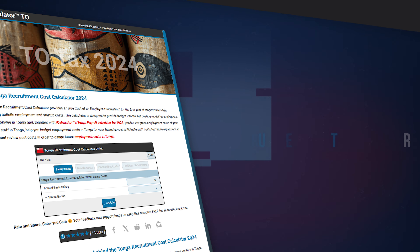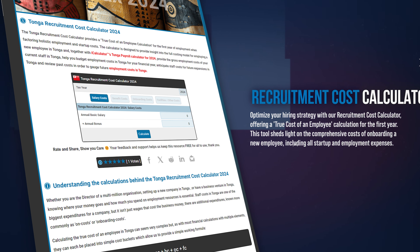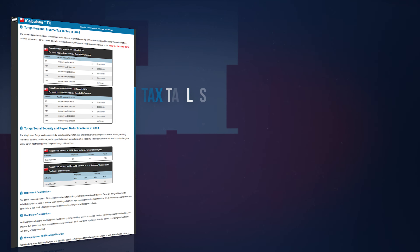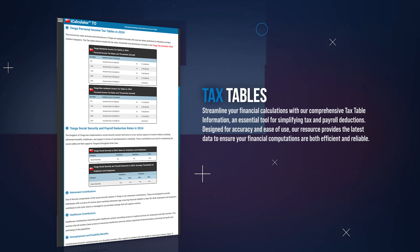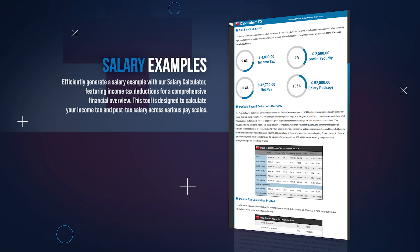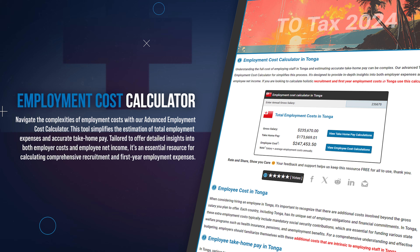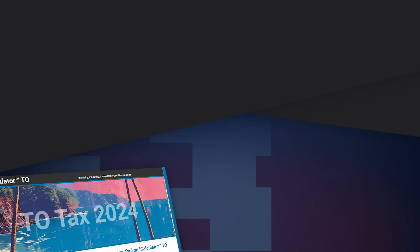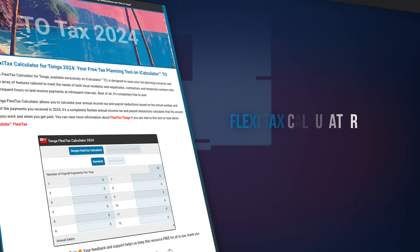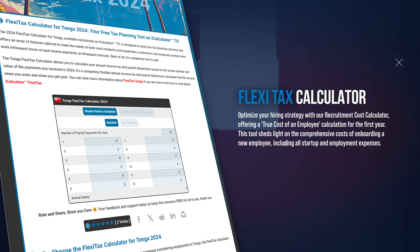You can estimate the total cost of new hires using our recruitment cost calculator, covering all aspects of the recruitment process. Stay informed with our tax tables, offering a quick reference to the tax rates and thresholds from current and previous years. Explore a variety of salary scenarios with our salary examples, offering detailed breakdowns of tax obligations for different wages. For employers, understand the full cost of employing staff with our employment cost calculator, including salaries and additional benefits. And for those with irregular income, use our FlexiTax calculator, a specialized tool for calculating salaries after tax for inconsistent income.